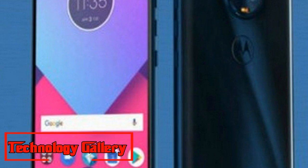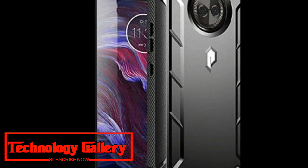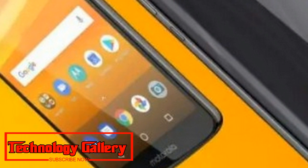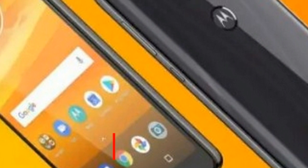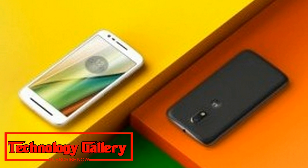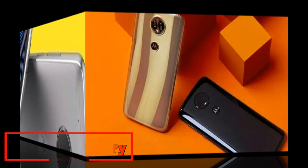The Moto E5 Plus will be available for purchase at a discounted price of ₹10,999. Meanwhile, the Moto X4 3GB RAM model will be available at an offer price of ₹13,999, and ₹15,999 for the 4GB RAM variant.